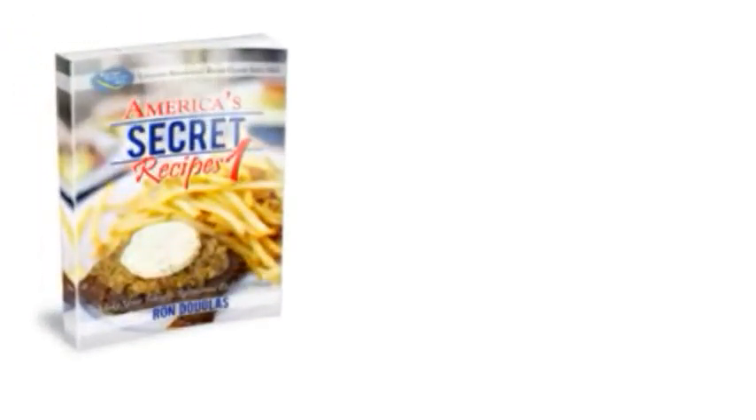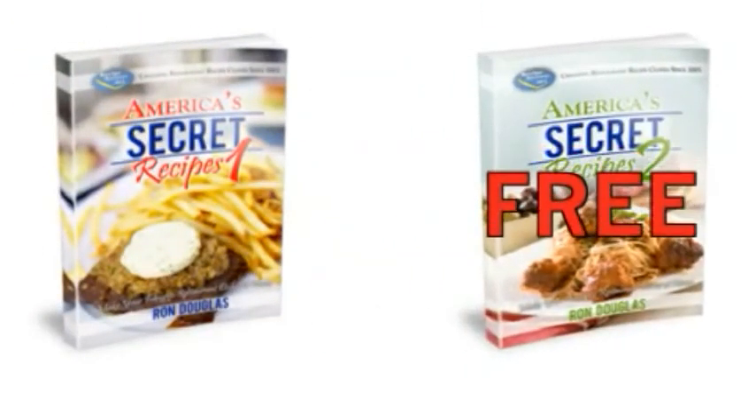Now, for a limited time only, when you order America's Secret Recipes Volume 1, you'll get the Volume 2 cookbook for free. Act now to secure this buy one, get one free special.